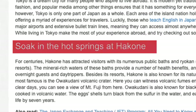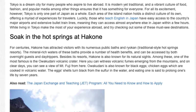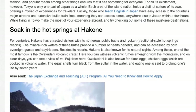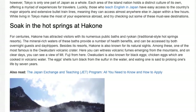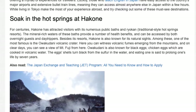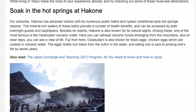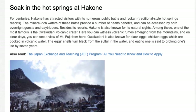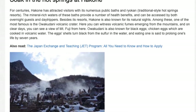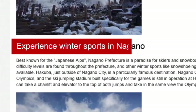Soak in the hot springs at Hakone. For centuries, Hakone has attracted visitors with its numerous public baths and ryokan — traditional-style hot spring resorts. The mineral-rich waters provide a number of health benefits and can be accessed by both overnight guests and day-trippers. Hakone is also known for its natural sights, including the famous Owakudani Volcanic Crater, where you can witness volcanic fumes emerging from the mountains and on clear days see a view of Mount Fuji. Owakudani is also known for black eggs — chicken eggs cooked in volcanic water whose shells turn black from sulfur, and eating one is said to prolong one's life by seven years.